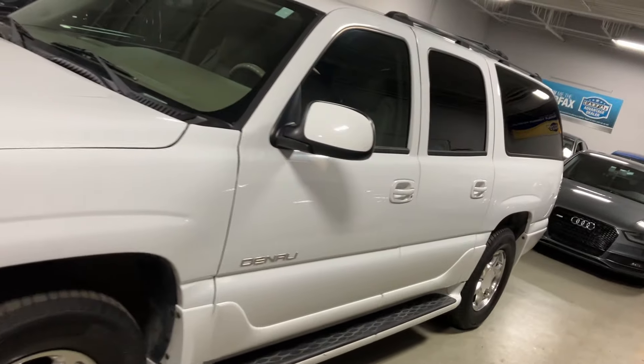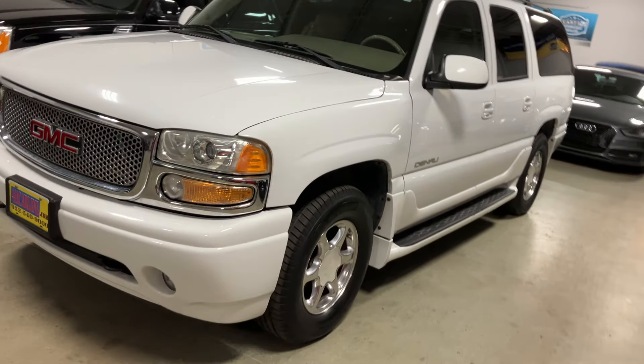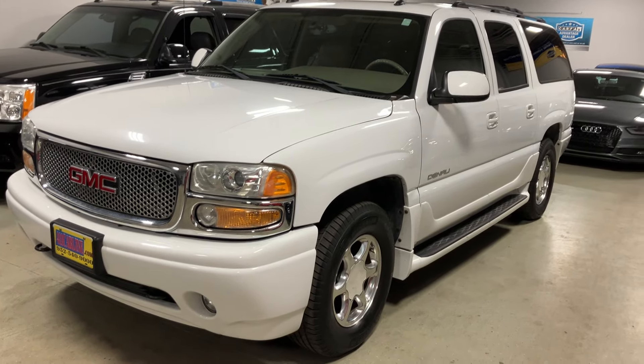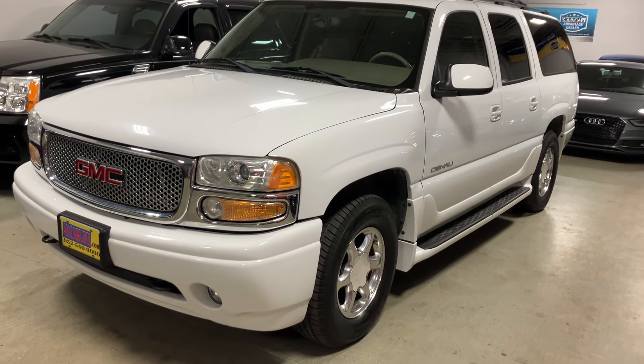All of our vehicles go to third-party shops for inspections. Safety, mechanical, and road test inspections are performed. We do whatever safety, mechanical, and maintenance repairs the shop recommends. You're welcome to have it inspected prior to buying it as well — just ask us about our policy on that.